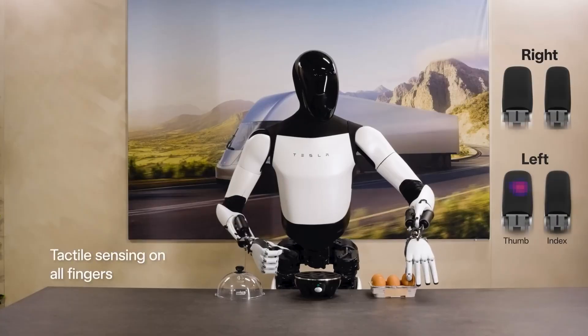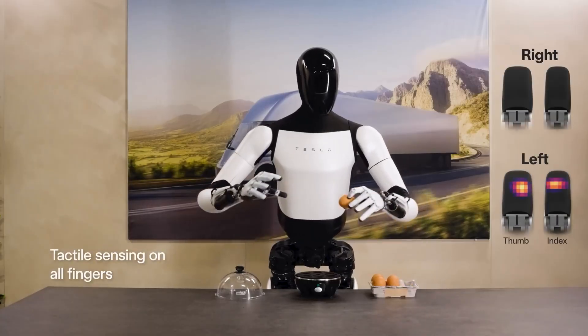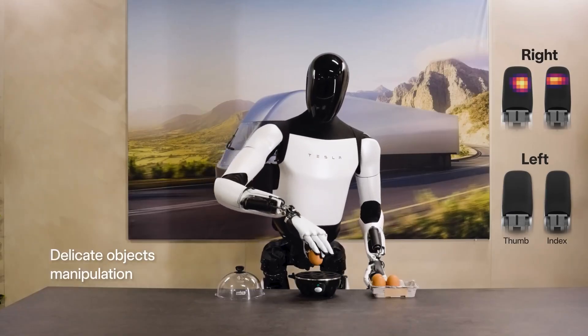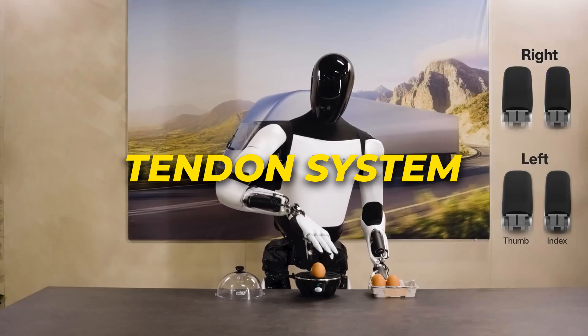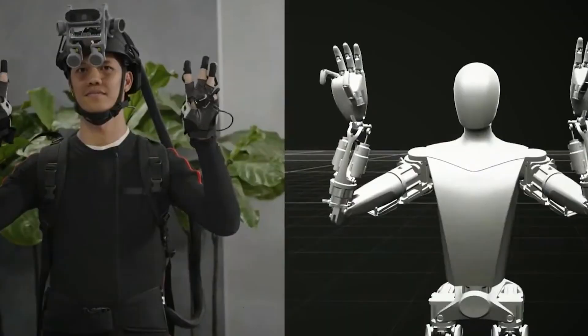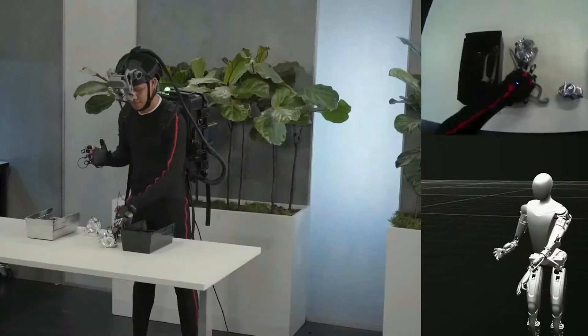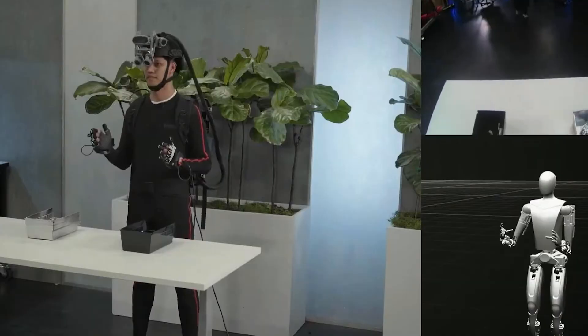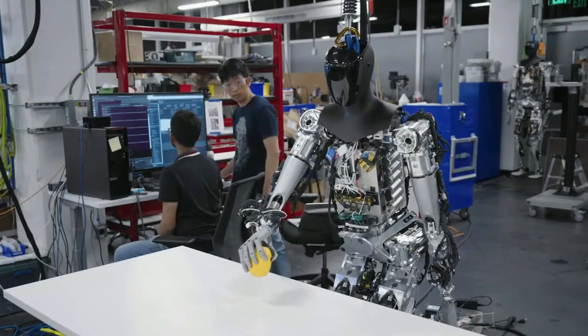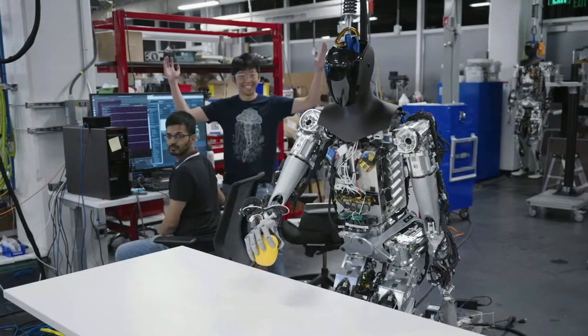Now diving into Optimus' hands, which showcase tremendous sensorimotor advances since the Gen 1 model. Utilizing something called a tendon system akin to human anatomy, nylon cords connect small actuators in the forearm to finger joints. Combined with multiple touch sensors at the fingertips, this grants Optimus eerily dexterous manipulation with precise force and pressure feedback.